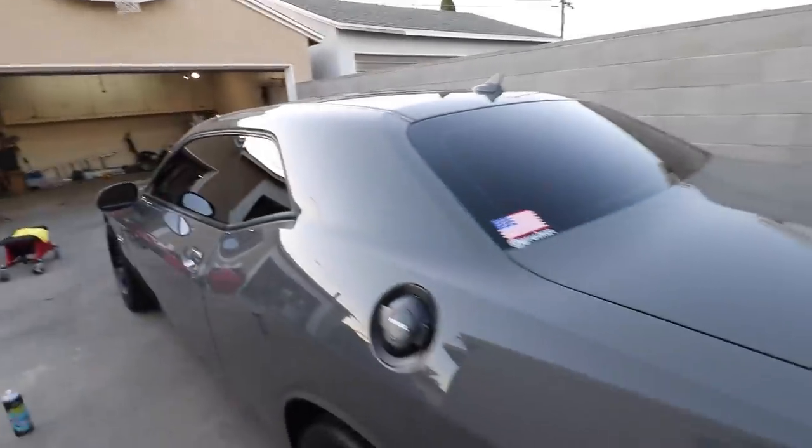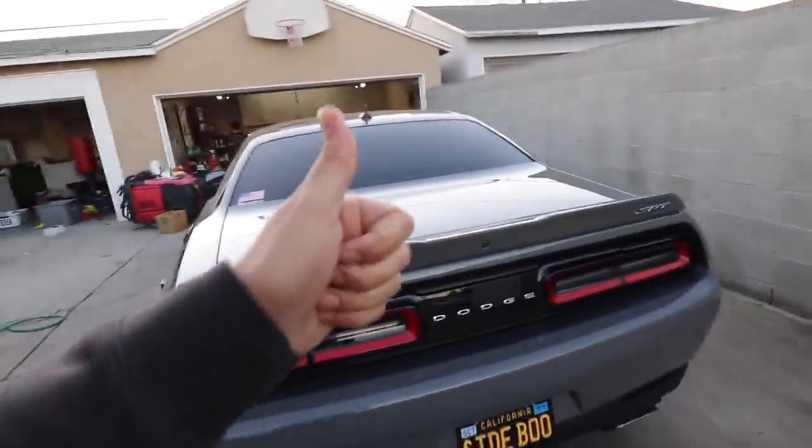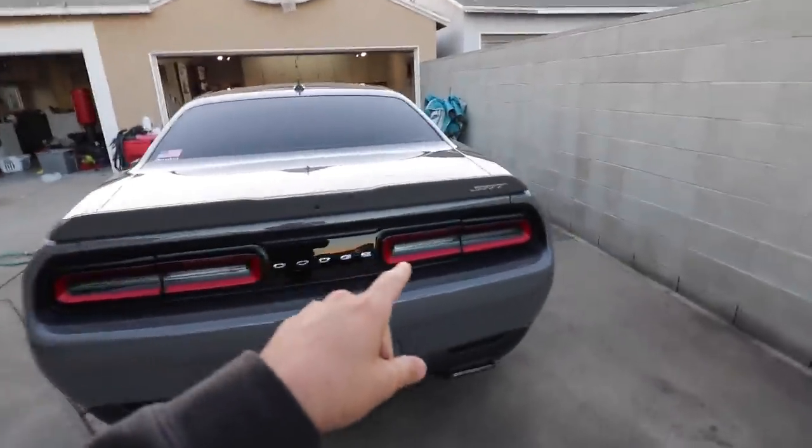Let me know what you guys think of the ceramic coating down below. I'll show you guys the car tomorrow in the sunlight when it's a little brighter outside. Hope you enjoyed this video - if you did, drop a like. New to the channel, subscribe. My name is Rush, catch you in the next one - peace!